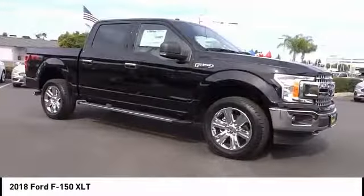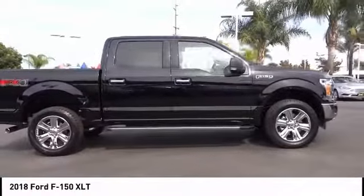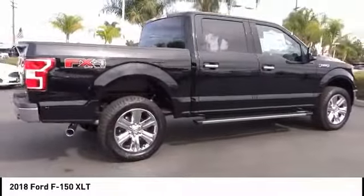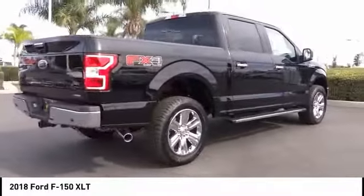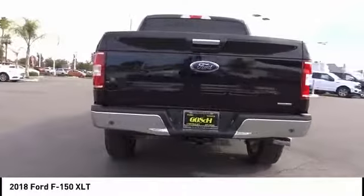Make a great choice today with the 2018 F-150. A Ford F-150 knows how to handle any situation — it's built to follow orders, no whining. This vehicle has less than 100 miles. Here are some of this vehicle's great options.